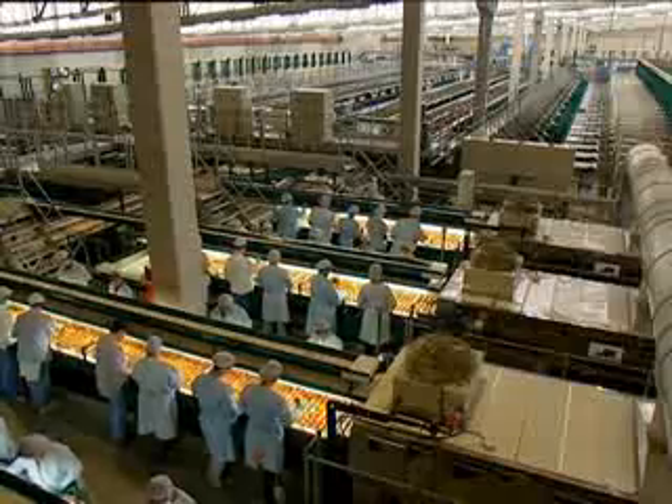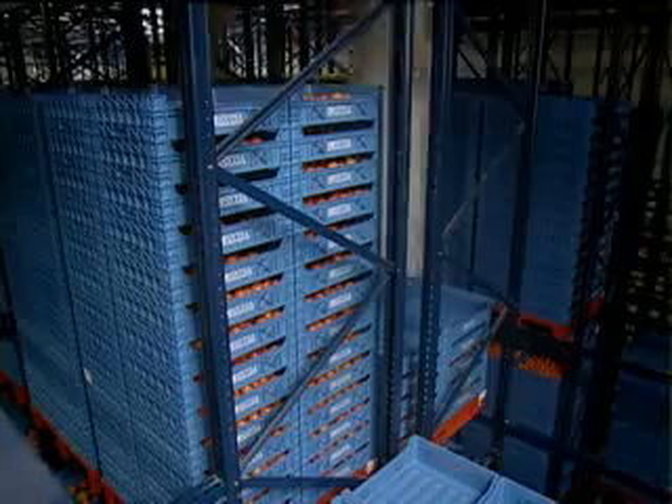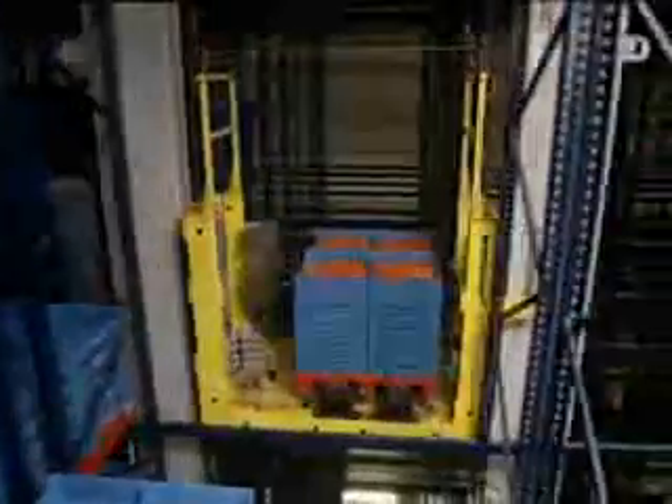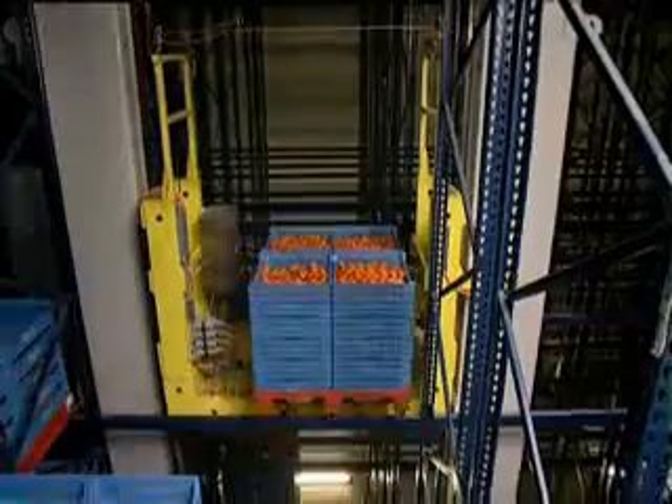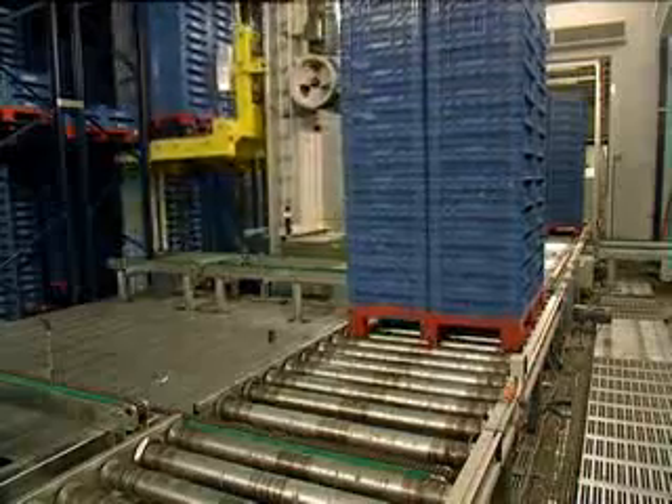In the second facility, once the tomatoes have been calibrated and classified, they are placed on double depth shelving, which allows for goods to be stored to twice the depth. This feature allows for double the storage capacity without having to increase the number of stacker cranes used.